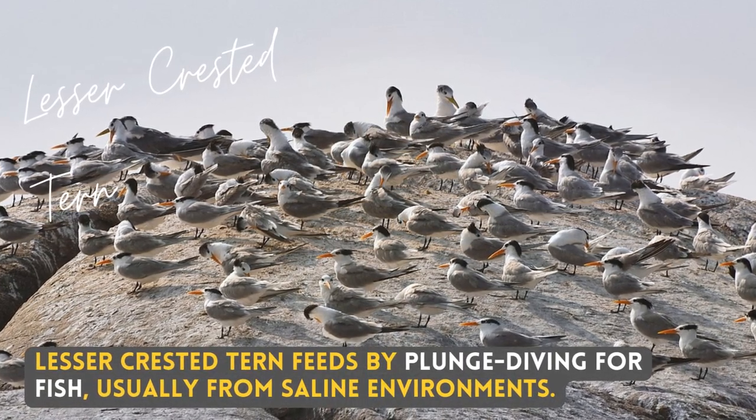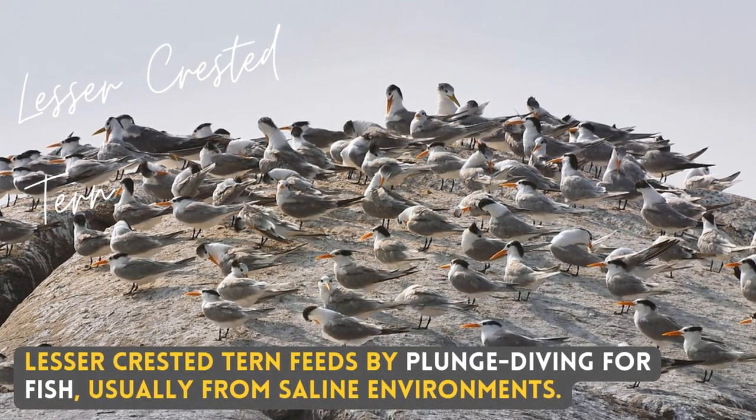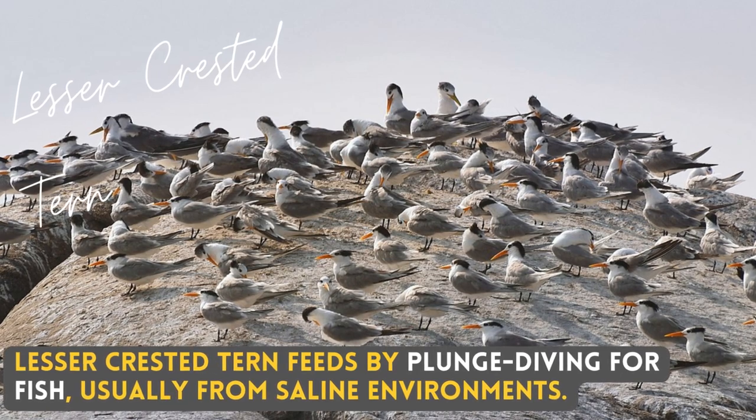Lesser Crested Turn feeds by plunge diving for fish, usually from saline environments.